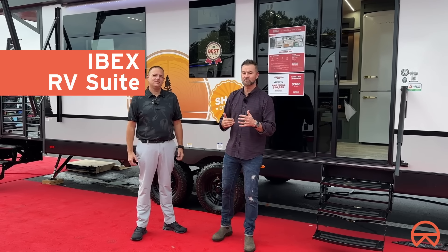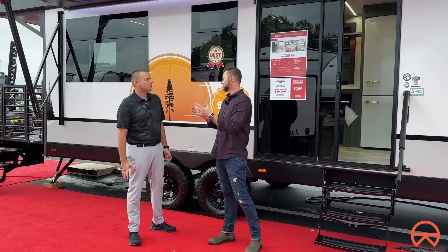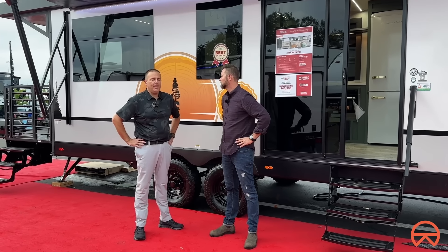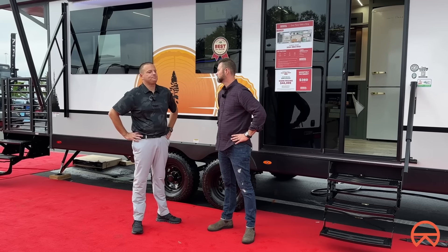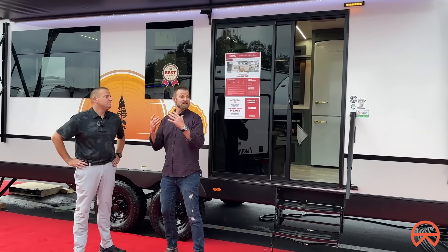If you want to stand out and be different, this is a travel trailer you're going to want to check out — it's the Ibex RV Suite. Here to tell us more is Brandon Rogers, the regional sales manager. The design is a little different than a lot of other travel trailers. Brandon explains they came out with this concept at the Indiana Open House, wanting to go for a more retro style, classic look.